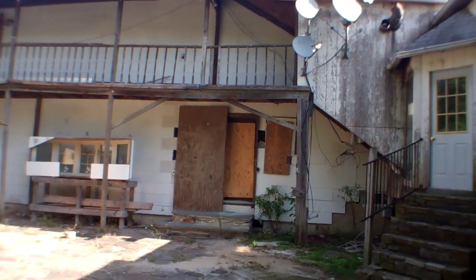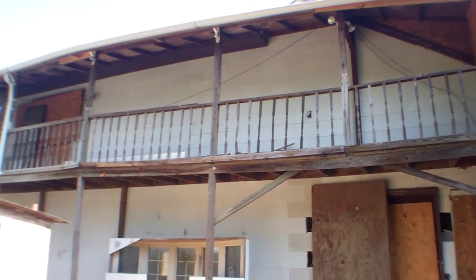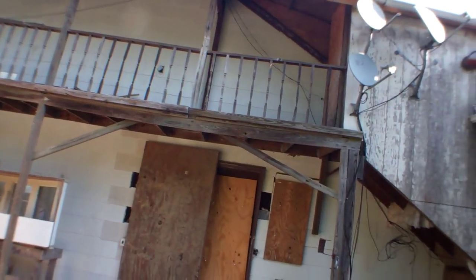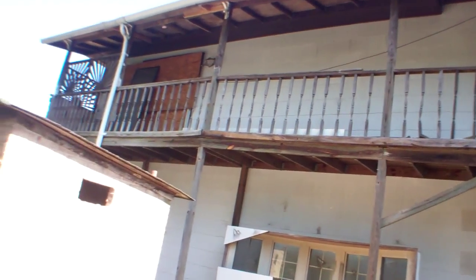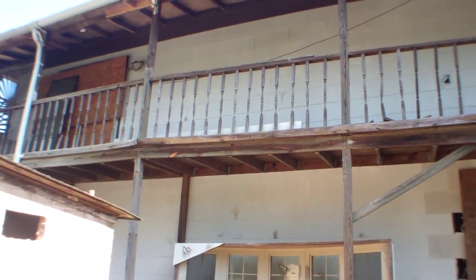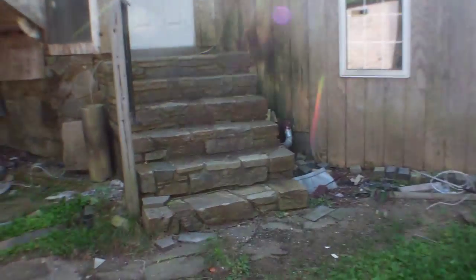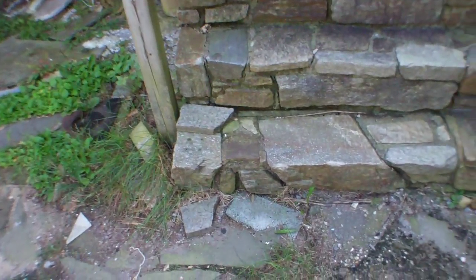The back deck is in really rough shape — I can see a lot of unevenness and it looks like it's about to fall. Both the doors up there are covered with plywood so I'm not going to be able to go out on it. These stairs into the house are in decent shape. When I went in I couldn't find how to get to here from the inside, so I'm going to do this before I go around to the front door.